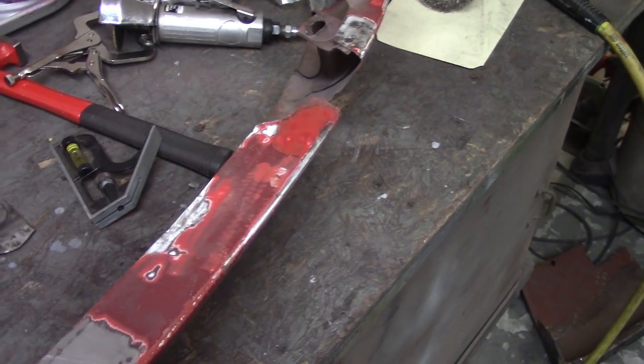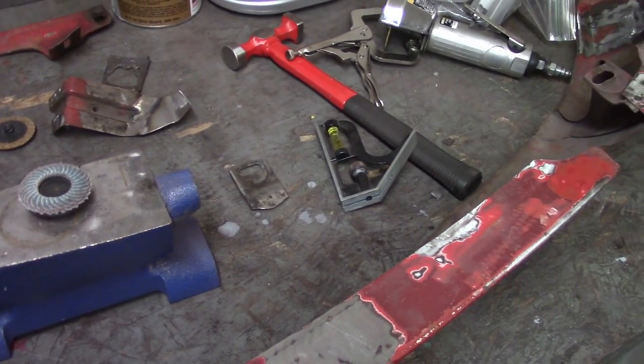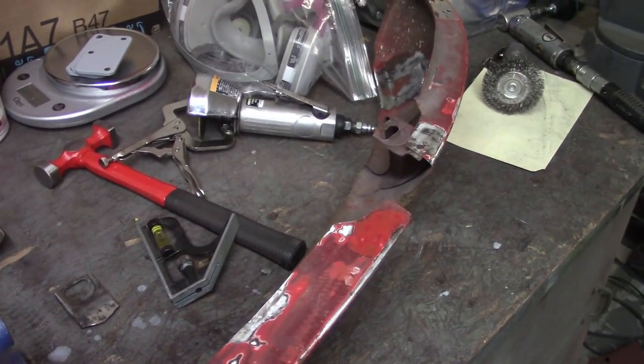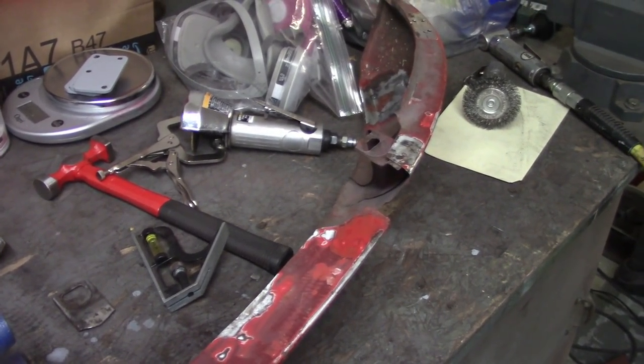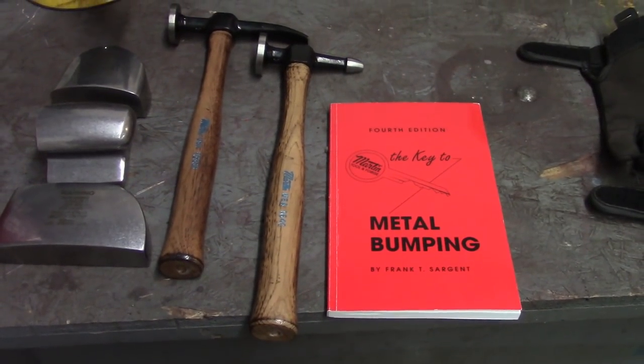I still want to epoxy primer all this stuff before I weld it in, to get out of the way of that weld-through primer that I don't really like. So anyway, I'm going to continue on and start working on this stuff.